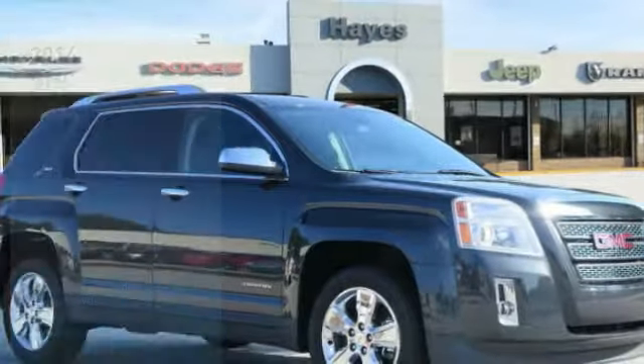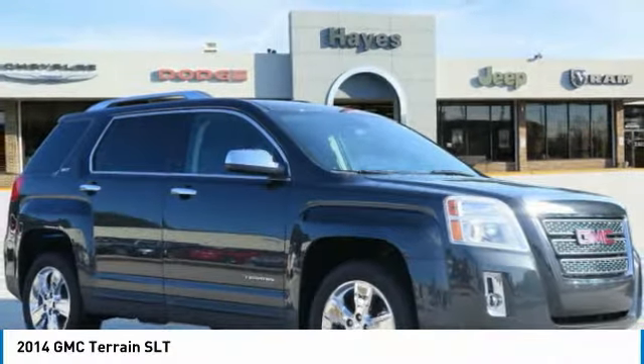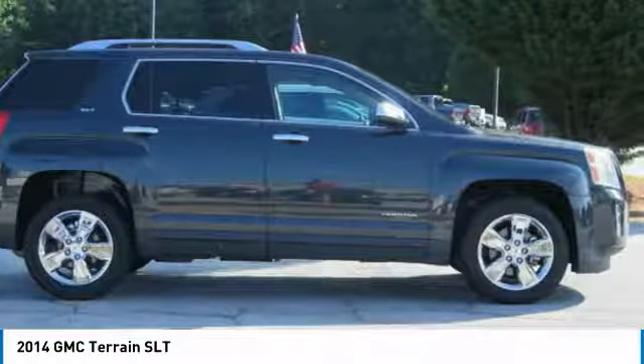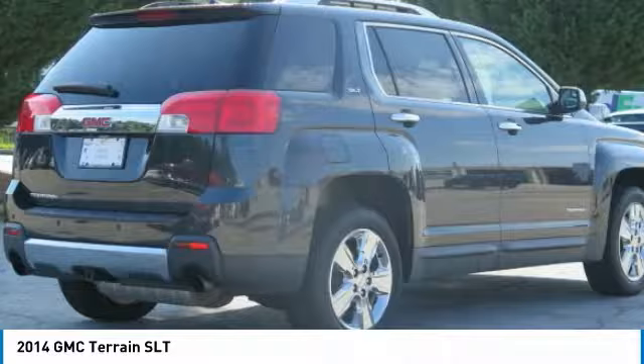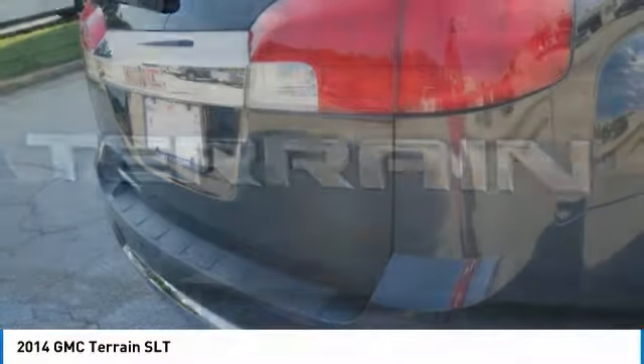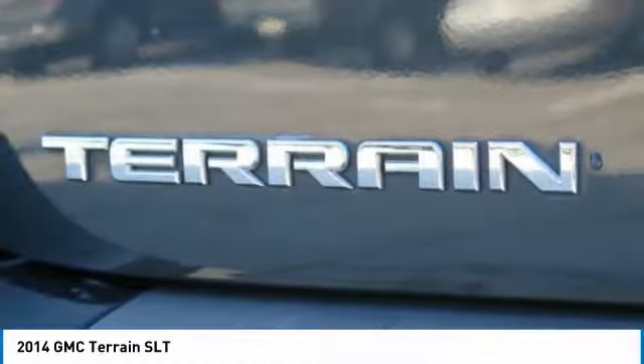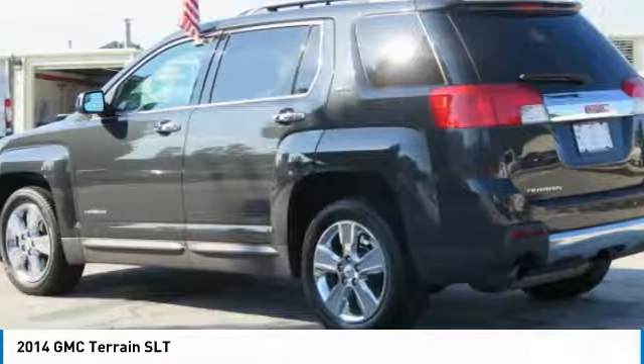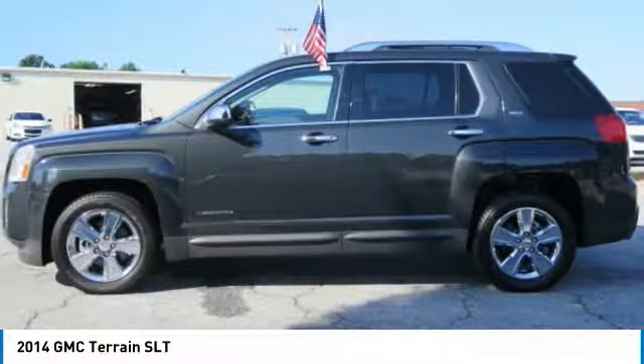Stop by and take a look at the 2014 Terrain. The GMC Terrain combines the benefits of a crossover with the style and functionality of an SUV. Terrain offers uncompromised capability, a balanced stance, and a commanding view of the road, letting occupants enjoy a confident driving experience. And an EPA estimated 32 highway MPG is not bad either.